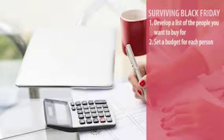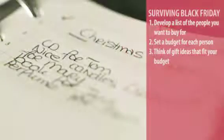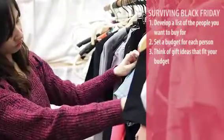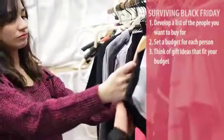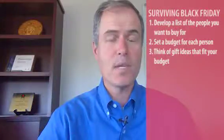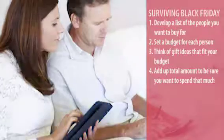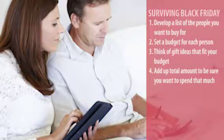The second step is set a budget for each person on that list of how much you want to spend on them. The third step is then start thinking about ideas that fit into that budget limit. So come up with two or three things that you want to potentially buy that person that's within the budget that you've set for them.